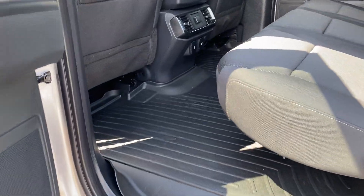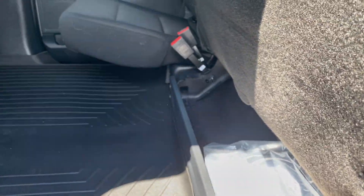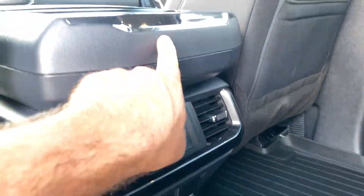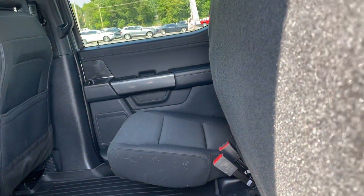No signs of excessive wear back here. Got the WeatherTech mats back here as well. You have a trailer wiring harness here. I love how the seats fold up so you have more room for storage. Rear air vents back here. Did notice just a little bit of wear right here — that is it. Headliner looks good, not seeing any rips, tears, or stains up there.